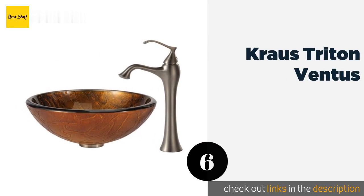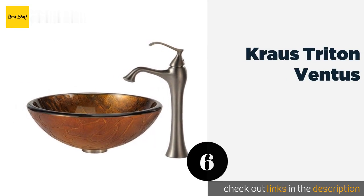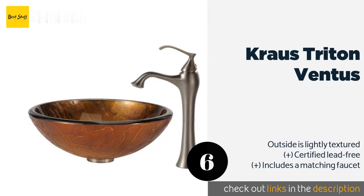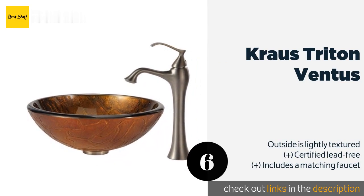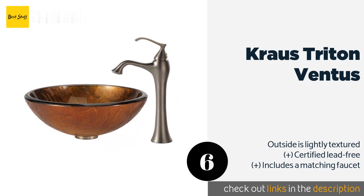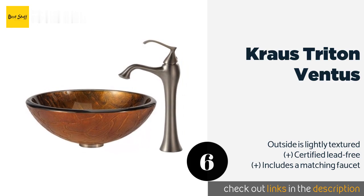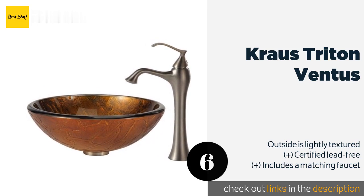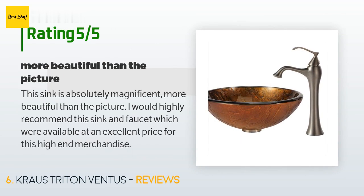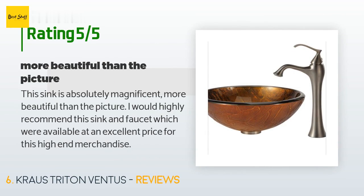The next one is the Kraus Triton Ventus. Washing in the Kraus Triton Ventus may make you feel like a Roman senator, as its design appears like an ancient classical basin. Its well-polished tempered glass is easy to clean and resists both scratches and stains. This product is available on Amazon for $340. It has an average five stars from more than one customer review. A customer said: "This sink is absolutely magnificent — more beautiful than the picture. I would highly recommend this sink and faucet, which were available at an excellent price for this high-end merchandise."